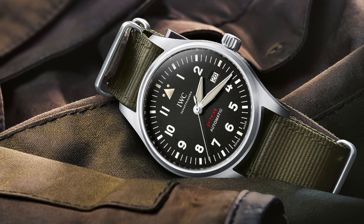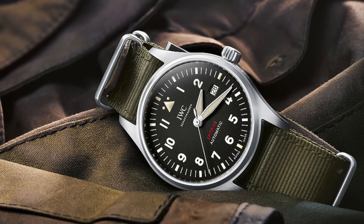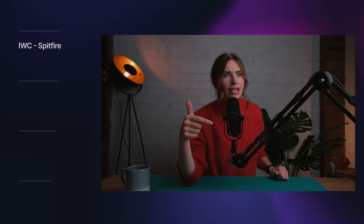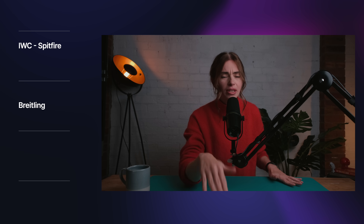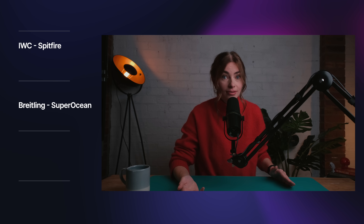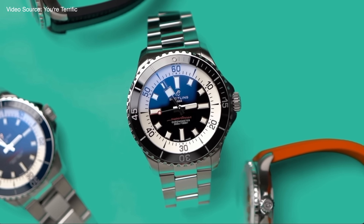Speed round — next three. IWC: when I think of IWC it has to be a Pilot's watch, and my favourite is the Spitfire in that Goldilocks zone at 39mm, high legibility, and just a great-looking watch. Next, Breitling — another brand I associate with Pilot's watches — but their best entry-level watch in my opinion is the Super Ocean, retailing for about £4,000. It's just an awesome little dive watch.